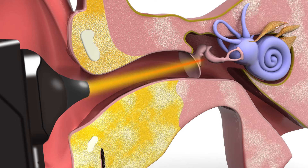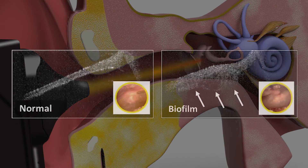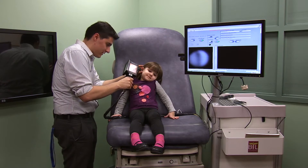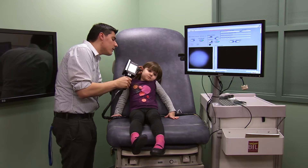The light scatters and reflects from the eardrum and the bacteria behind it. The device measures the reflections to create an image of the bacterial film in the ear. When a biofilm is present, these form a little bit of different types of structure that the bacteria like to hide in, and so we can visualize this type of structure.